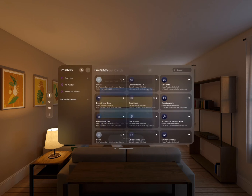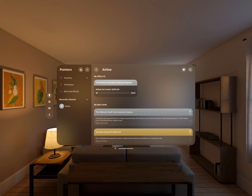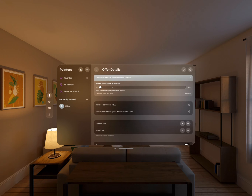Then I go ahead and save the cards, and it takes me right away to the Pointers screen showing me my best card to use at each of these different categories. I could also search for any merchant. Here I'm tapping on airline. I can see I have an offer for $200 thanks to the Platinum Card, and also that my Platinum Card earns 5x points, so that's clearly the best card to use.